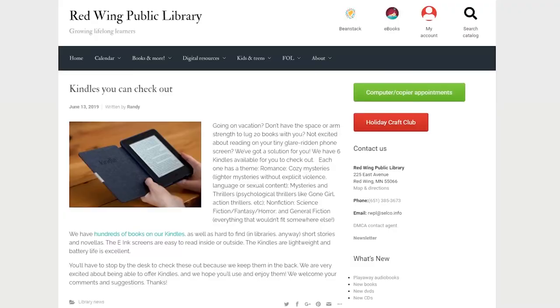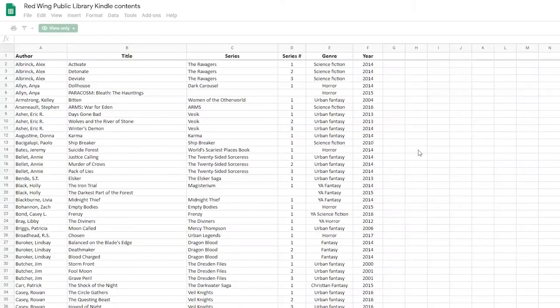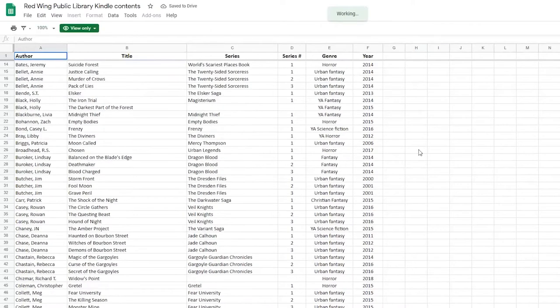Do you want a digital copy of a book but don't have an e-reader to read it on? We have seven Kindle e-reader devices, each a different genre: mysteries, romance, thrillers, sci-fi fantasy, young adult, and nonfiction and general fiction. If you want an easy e-book experience, check out one of our Kindles — and you can do so with this card.